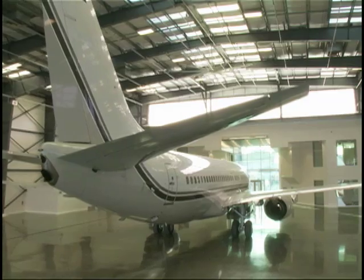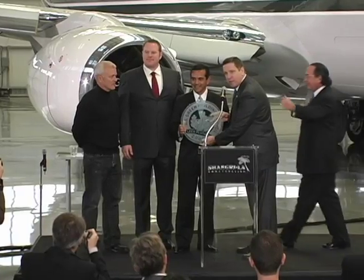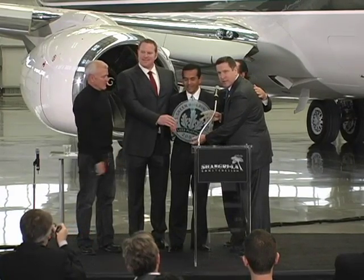Chamberlain's Hangar 25 is the first LEED Platinum aviation facility on the planet. I'd like to award this LEED Platinum plaque to this tremendous accomplishment here in Los Angeles.